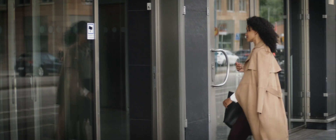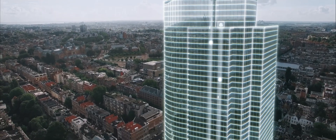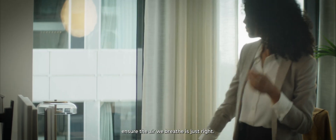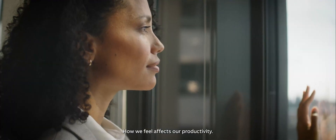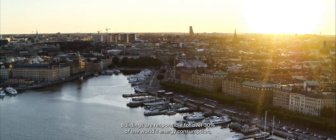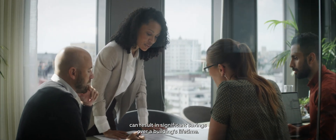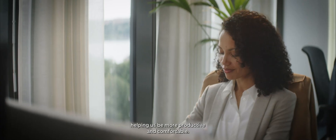Buildings. We care about our comfort. Elevators and escalators move us effortlessly up tall buildings. Heating, ventilation, and air conditioning systems ensure the air we breathe is just right. And behind the scenes, working hard to make our lives easier, are electric motors and drives. How we feel affects our productivity. Buildings are responsible for over 30% of the world's energy consumption. But we can do better. Investing in energy efficient HVAC with variable speed drives can result in significant savings over a building's lifetime. Efficient use of electrical energy, helping us be more productive and comfortable.